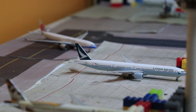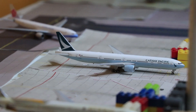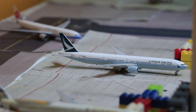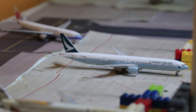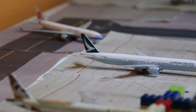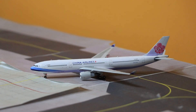Behind there, we have a Cathay Pacific 777-300ER. She will head to Hong Kong as CX658. Now let's move to the other side. Right here, we have a China Airlines A330, and she's pulling into the gate from Taipei as CI751.